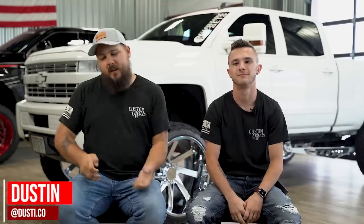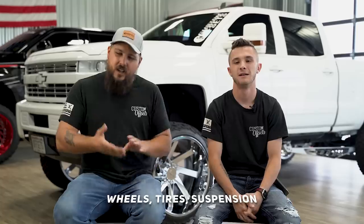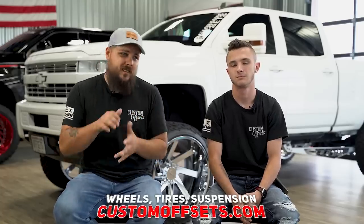Hey guys, Dustin with Custom Offsets here, Custom Offsets TV on the YouTube. Today I'm joined by Hunter, and we're back with another episode of This or That. So we've got Keaton by the camera. He's gonna ask us some questions, we're gonna answer them. It's pretty simple. But before we do that, check out customoffsets.com — we also have accessories, lighting, bumpers, spike lug nuts, ceramic. We have a whole bunch of stuff, just check it out.